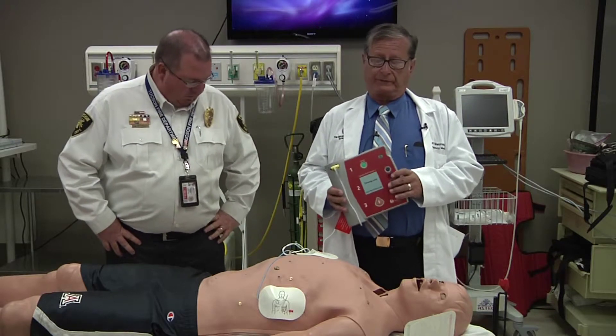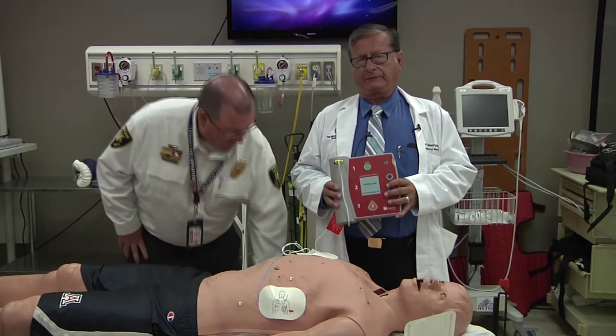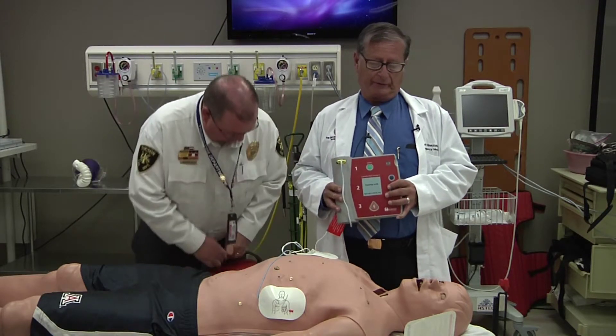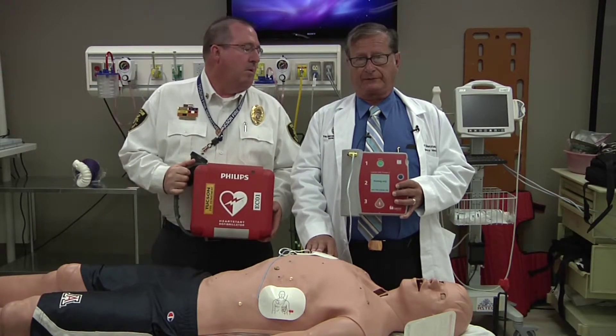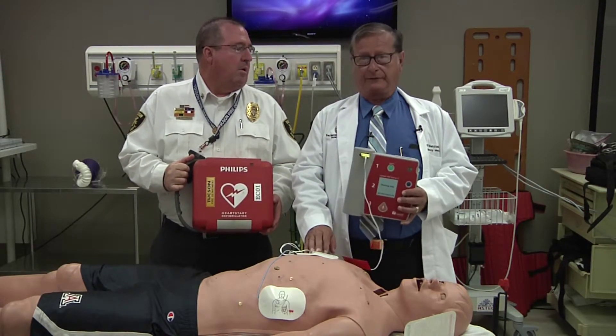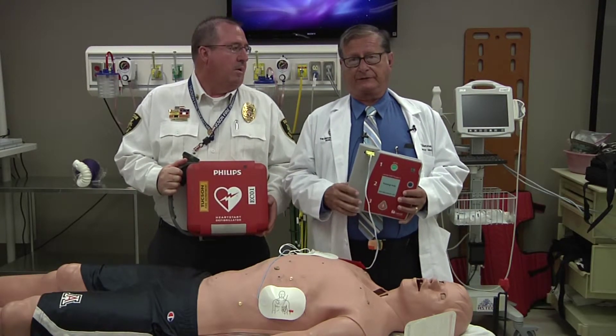We want to see if they're in working order. We want to be able to mate them with the 911 system, so if a 911 caller calls in and says there's been a cardiac arrest and I'm standing by them, we ought to be able to tell them there's an AED down the hall and around the corner. We're looking for that degree of detail.